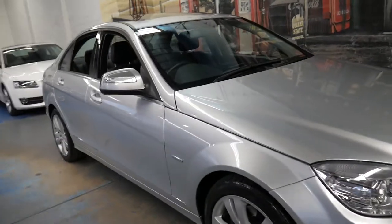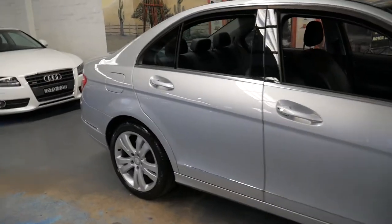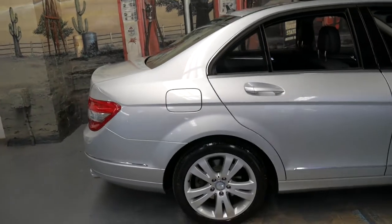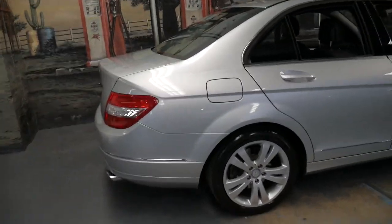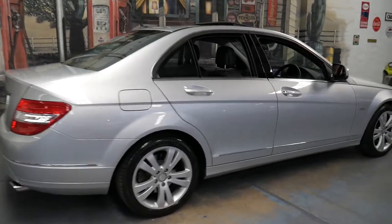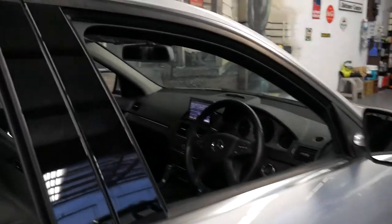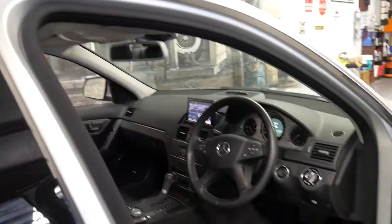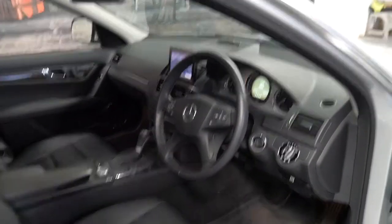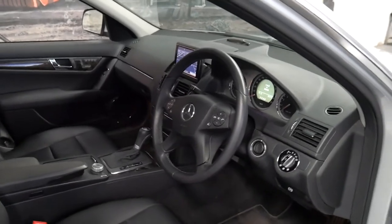Welcome to the Old Timer Centre. My name is Philip Tarrant and I'm going to be talking to you about this 2008 Mercedes-Benz C280 Avant-Garde. It's iridium silver in colour with black leather interior and it's done just 80,000 kilometres since brand new, and every single service on this car has been done at a Mercedes-Benz dealership on time.